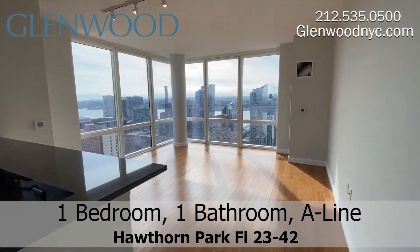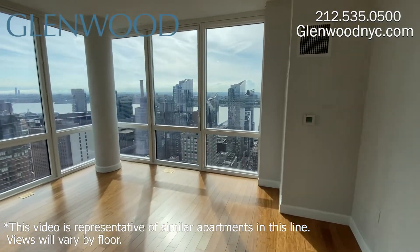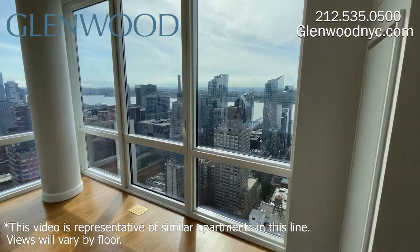This beautiful one-bedroom and one-bathroom home has a spacious living room with gorgeous floor-to-ceiling windows providing a breathtaking view of the city.